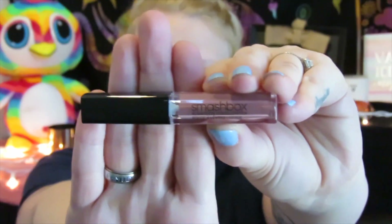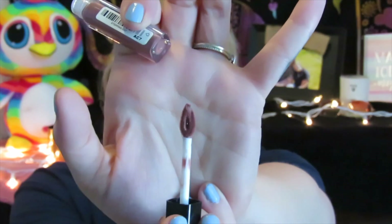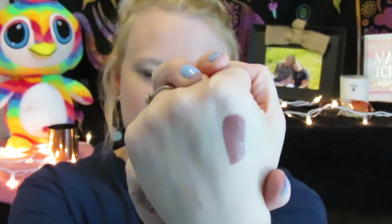Now to actually get into the bag — the first thing I'm pulling out is a Smashbox Always On liquid lipstick. Here is the packaging for it, and the shade is called 'Stepping Out.' It has one of those teardrop applicators. The color is a brown shade which actually almost matches the color I have on today.